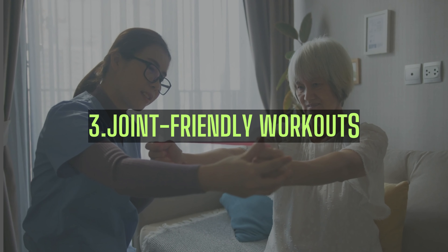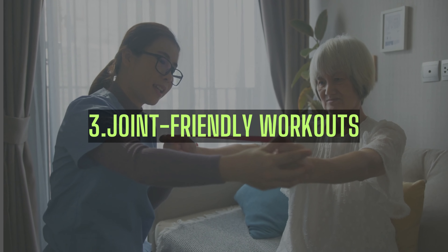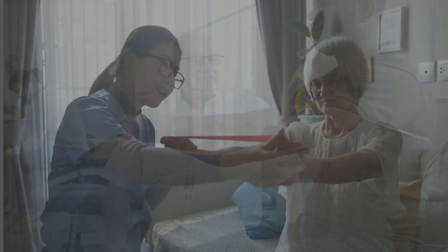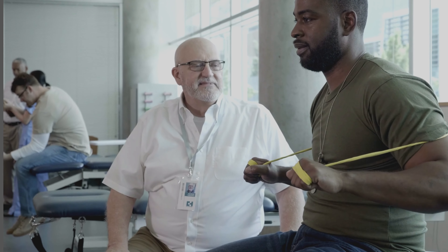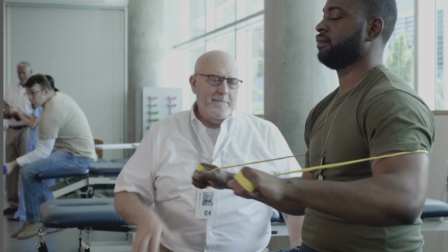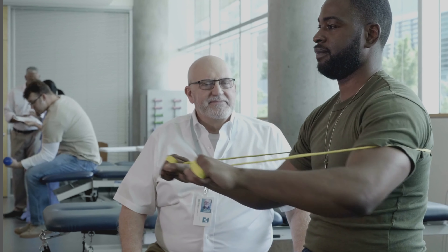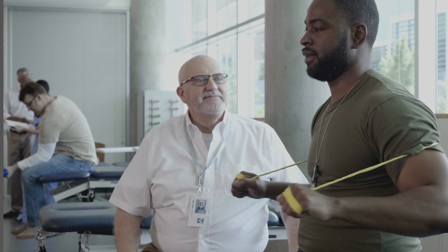Third is joint-friendly workouts. One of the most significant benefits of resistance bands is that they provide a joint-friendly workout. Unlike heavy weights that put strain on your joints, bands offer a smooth, controlled motion that reduces the risk of injury. This makes them perfect for individuals recovering from injuries or those with joint problems.